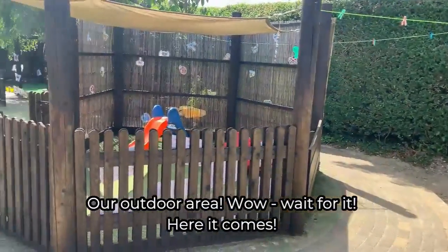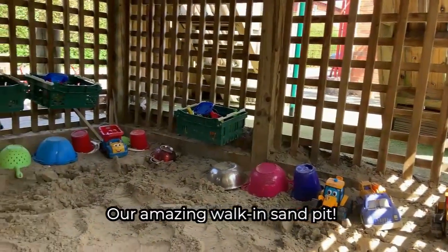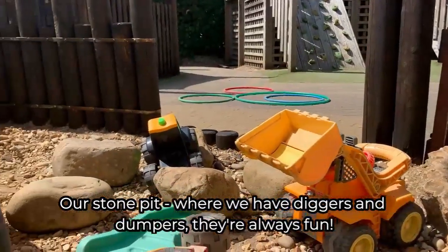Outdoor area! Our amazing walking sand pit. Our stone pit where we have diggers and dumpers — they're always fun.